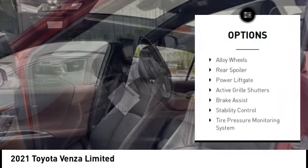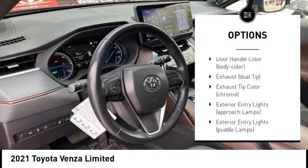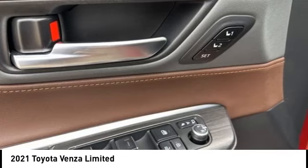Rain sensing wipers, chrome wheels, alloy wheels, rear spoiler, power lift gate, active grille shutters, brake assist, stability control, tire pressure monitoring system, remote keyless entry.